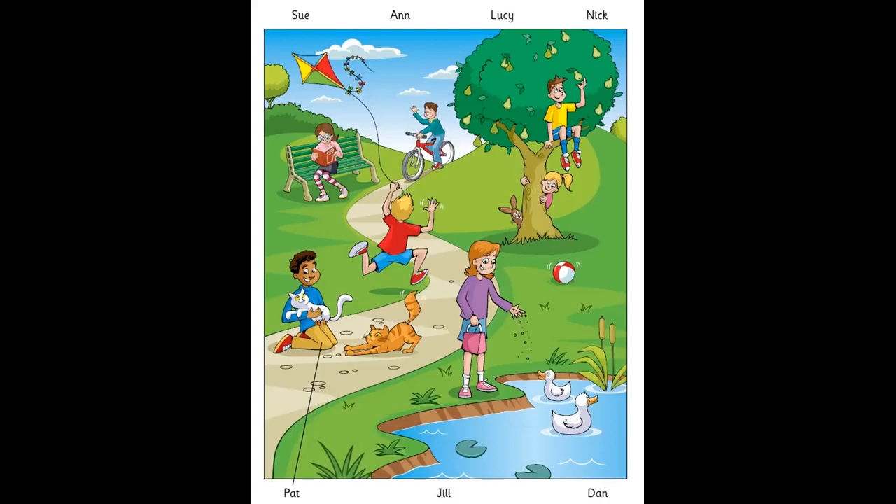Two. And there's Jill. She's got some bread in her hand. Is she giving it to the ducks? Yes. Jill loves ducks. Me, too.